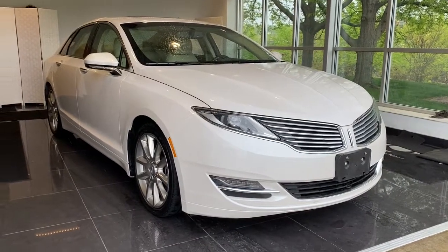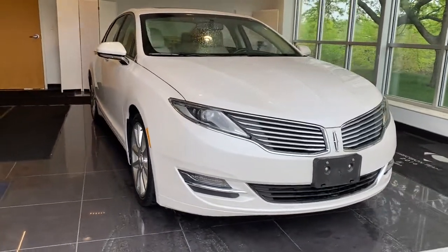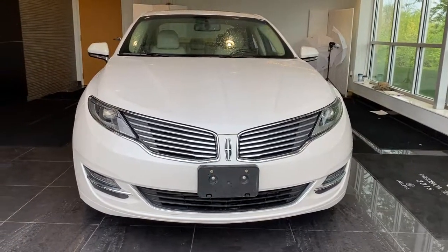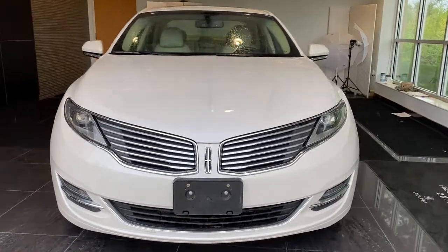You will be amazed by this 2014 Lincoln MKZ. With less than 70,000 miles on the odometer, this vehicle provides excellent value.